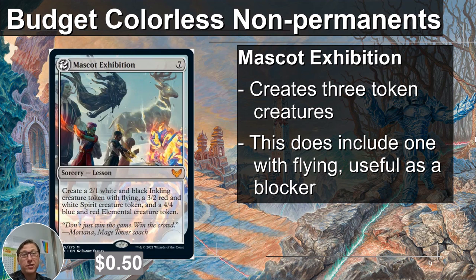Mascot Exhibition — creates three token creatures. It does cost seven, which is still very steep, but three creatures for seven is pretty good actually. They're not impressive creatures; the one that stands out is the Inkling — a 2/1 with flying. If you don't have enough flyers in your deck, maybe even consider this. And in decks that care about creating tokens, this is probably a very good card. With mana reduction it is potentially a great card. It's 50 cents.